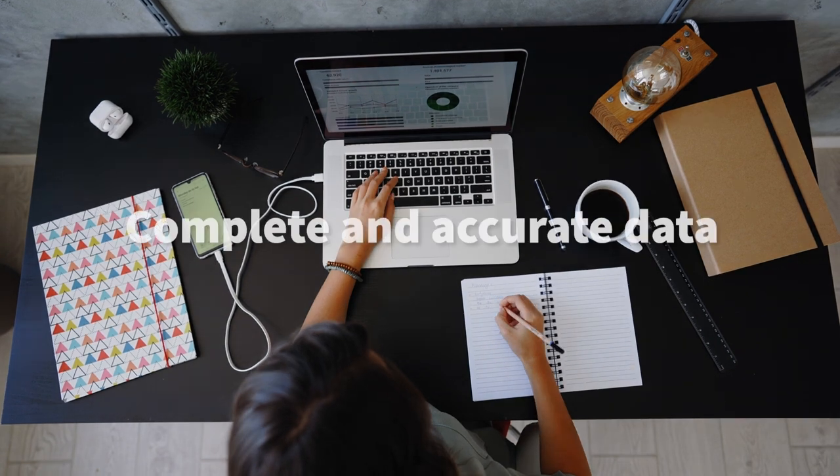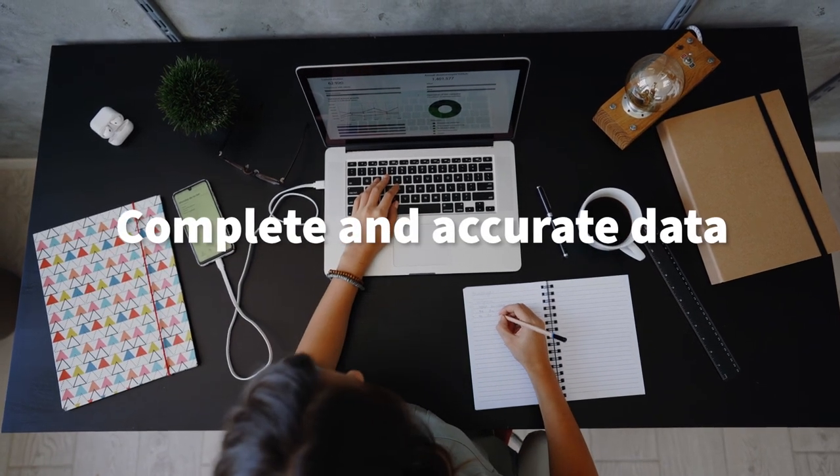You'll gain access to the world's most complete and accurate inventory, usage and licensing data, significantly reducing time and resources spent on audits.